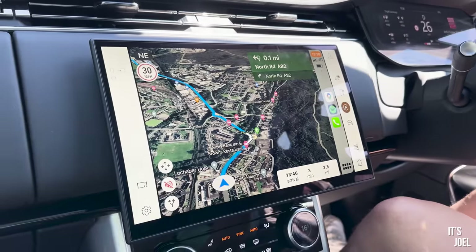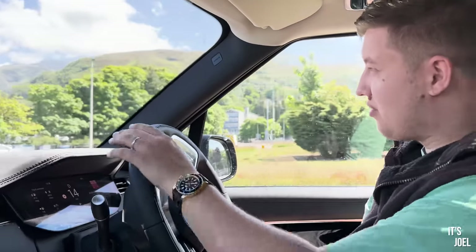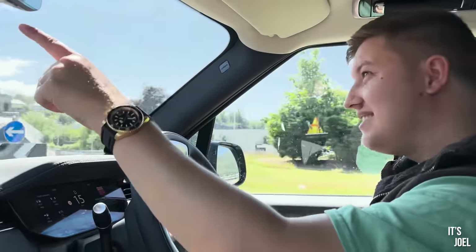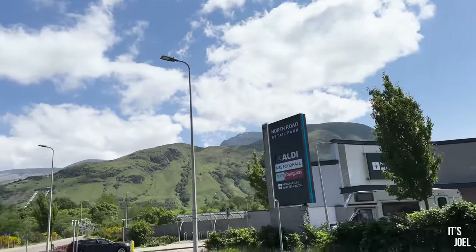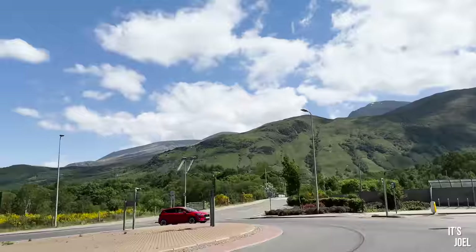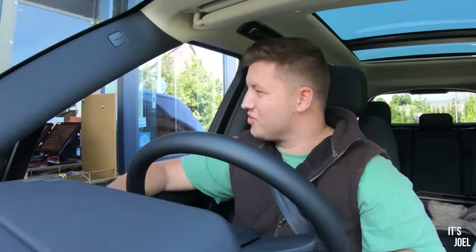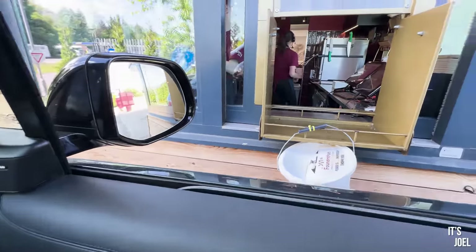So we've just driven through the wonderful town of Fort William — I have many fond memories here. And it's the first time ever I can just about see Ben Nevis; it's always been in cloud when I've been here. We're just hoping for a quick Costa. And one huge benefit of the Range Rover — I forgot that it's exactly the right height for drive-through windows. It kind of feels like you're in the room with them.